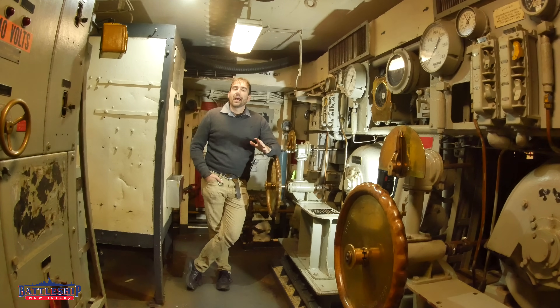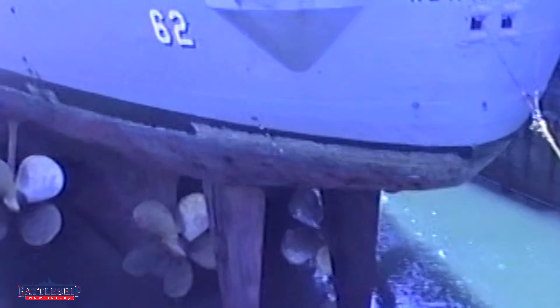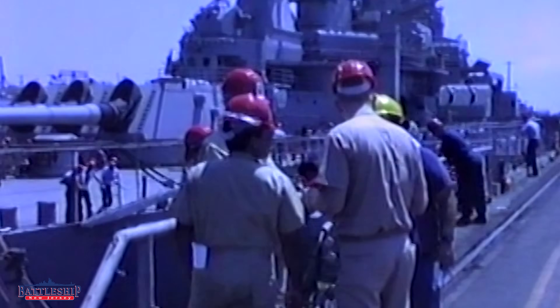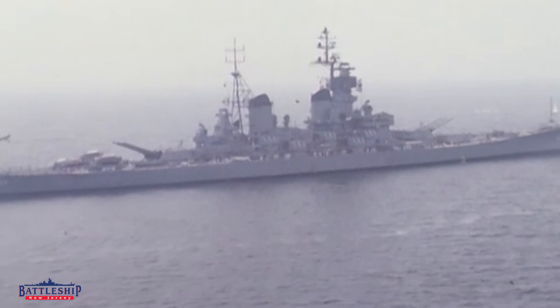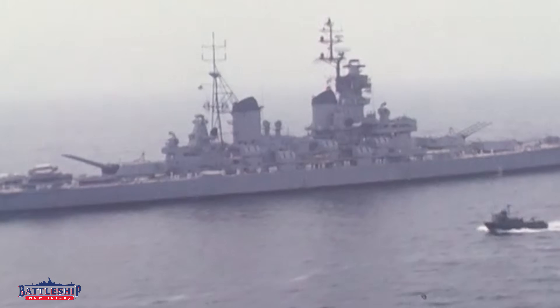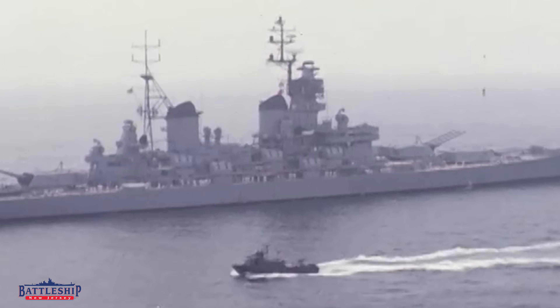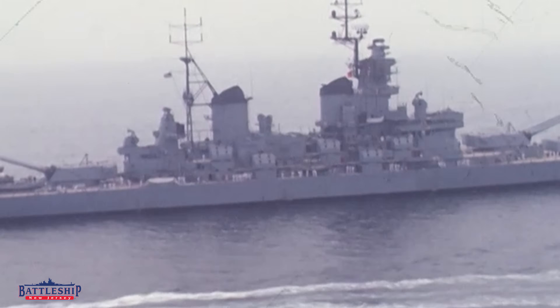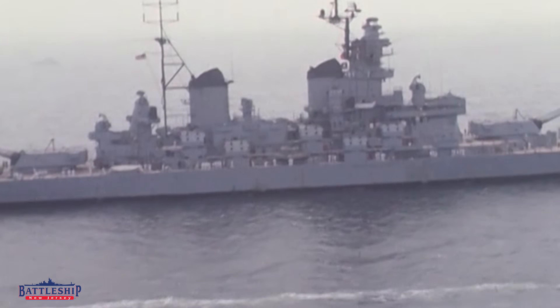Iowa-class battleships have two rudders. Each rudder is 21 feet tall, weighs 58 and a half tons, and has a surface area of about 350 feet squared. These two rudders give Iowa-class battleships a pretty good turning diameter. At 30 knots, the turning diameter is about 814 yards. At 15 knots, she can turn in 760 yards in about two minutes. These ships have very tight turning radiuses, especially given their great length-to-beam ratio and the amount of mass that they're pushing around.